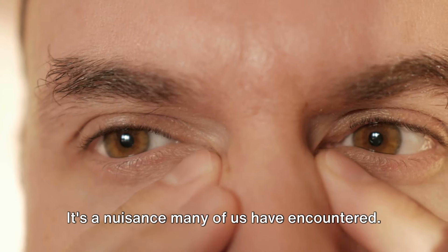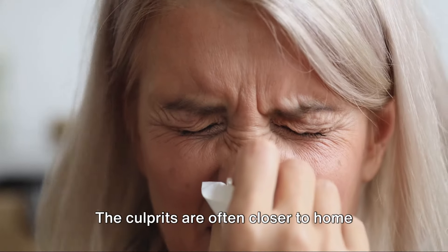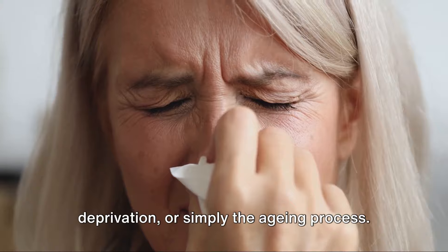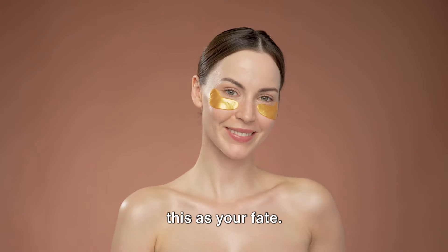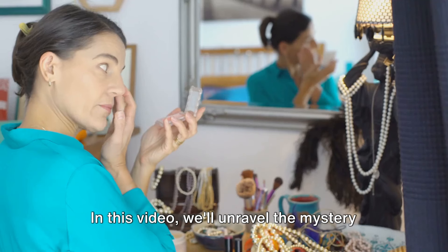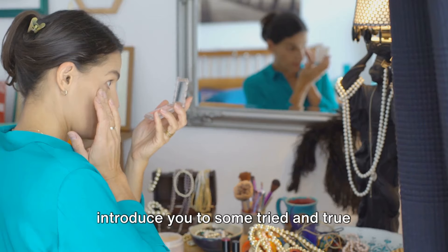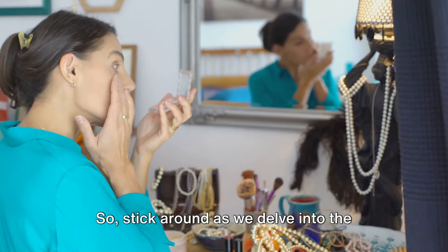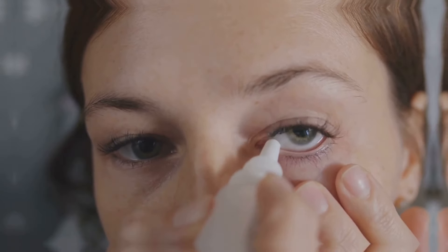Tired of waking up with puffy eyes? It's a nuisance many of us have encountered. The culprits are often closer to home than we think: allergies, sleep deprivation, or simply the aging process. But fear not, there's no need to accept this as your fate. In this video, we'll unravel the mystery behind those pesky puffy eyes and introduce you to some tried and true methods to banish them for good. Stick around as we delve into the proven techniques to get rid of puffy eyes.